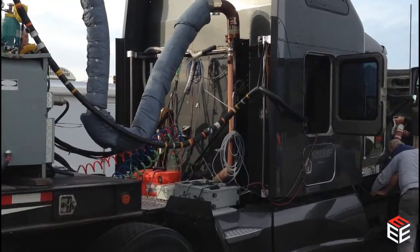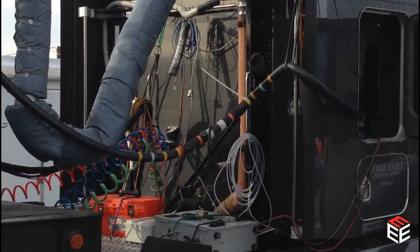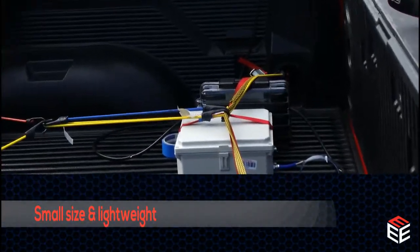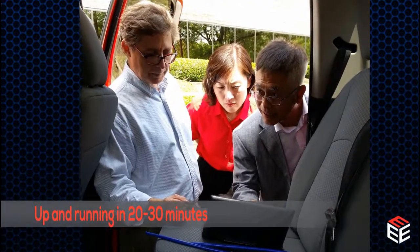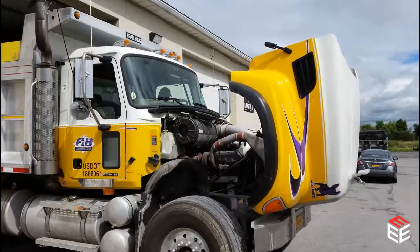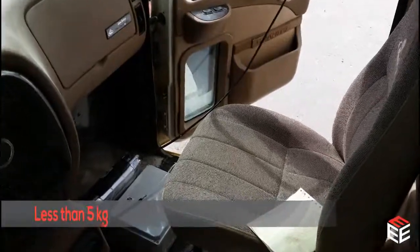Many of the current state-of-the-art PEMS devices can weigh over 50 kilograms, even more when the weight of the power source is added. Parsync's small size and weight allows the unit to be up and running in 20 to 30 minutes on a variety of vehicles. Parsync equipment weighs less than 5 kilograms, including the power source.